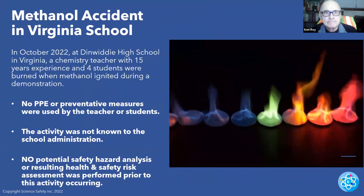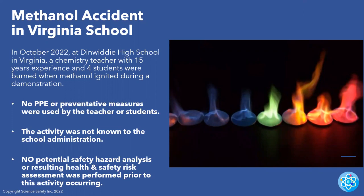A methanol accident in a Virginia school in 2022 — a chemistry teacher with 15 years of experience had four students burned when methanol ignited during a demonstration. No PPE or preventive measures were used by the teacher. Who works with active flames and methanol with no eye protection, no gloves? The activity was never submitted to school administration, no potential safety hazard assessment, and no resulting health and risk assessment prior to the activity.